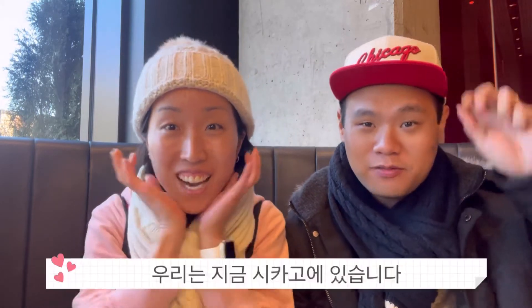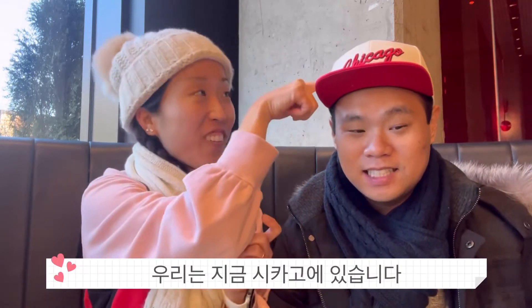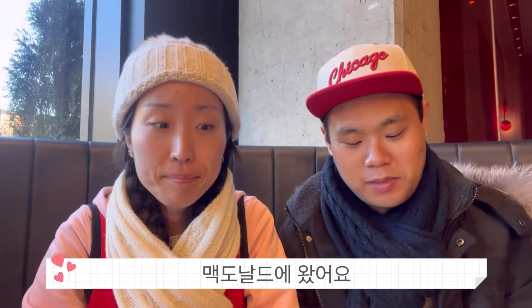Hey guys, welcome back to the channel. We're in... where are we Sunny? We're somewhere very far from home. We're in Chicago, Illinois, and we're starting off today at McDonald's.